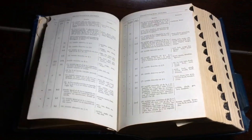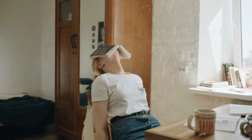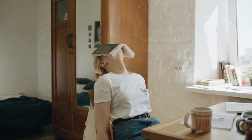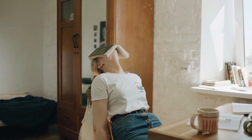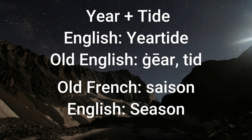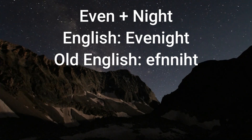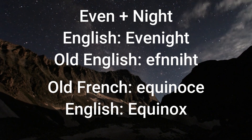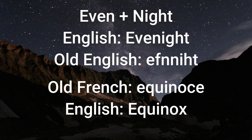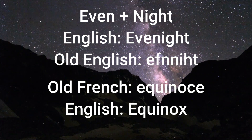Many archaic constructions that we no longer use as words still make some sense because of their self-explanatory quality. Here are some examples of words that have fallen out of favor and have been replaced by French borrowings. 'Year-tide,' which combines the words year and tide, used to be the word for season. A 'wander star' used to be the word for planet. 'Even night' used to be the word for equinox, which makes a lot of sense — it's a night where the day and night parts of the day are even.